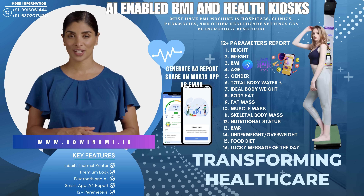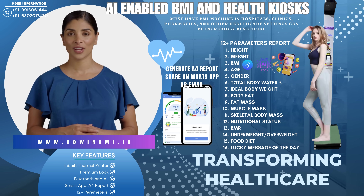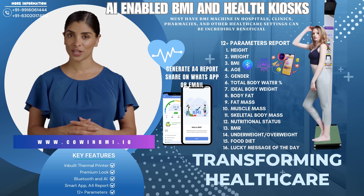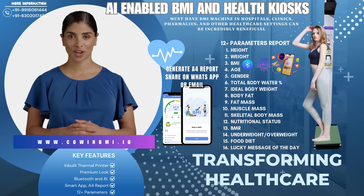Why every facility needs a BMI machine. Improved patient outcomes — empower your patients with easy access to their BMI, encouraging proactive health management. Enhanced health monitoring — quickly assess potential risks related to heart disease, diabetes, and other weight-related conditions.